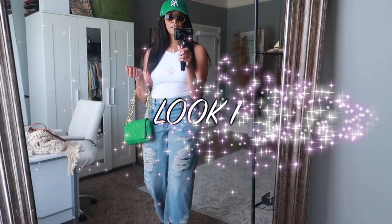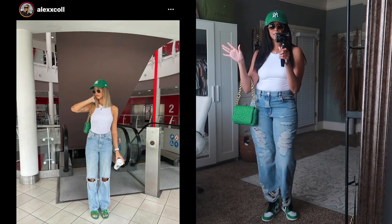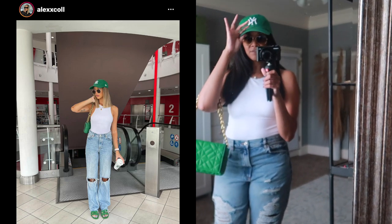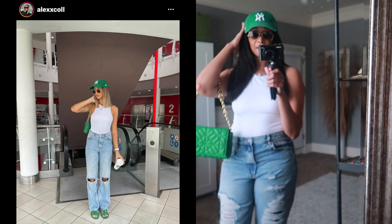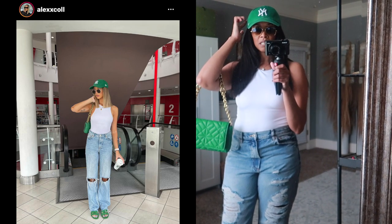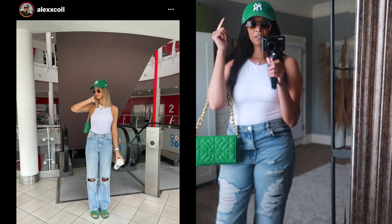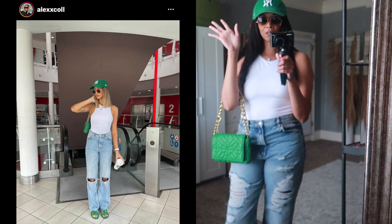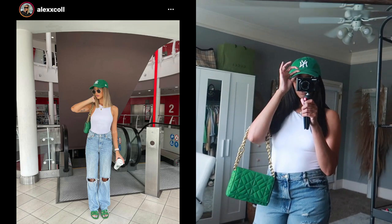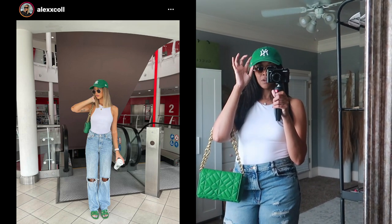Here is the first look — I'll pop the inspo picture on the right so you can see the inspiration. The first thing I have on is a similar hat, actually the exact same hat. I don't know where hers is from but mine is from Urban Outfitters. I got this one a couple of months ago; I have this hat in several colors but the green one is from Urban Outfitters — I'll link it below if it's still available.